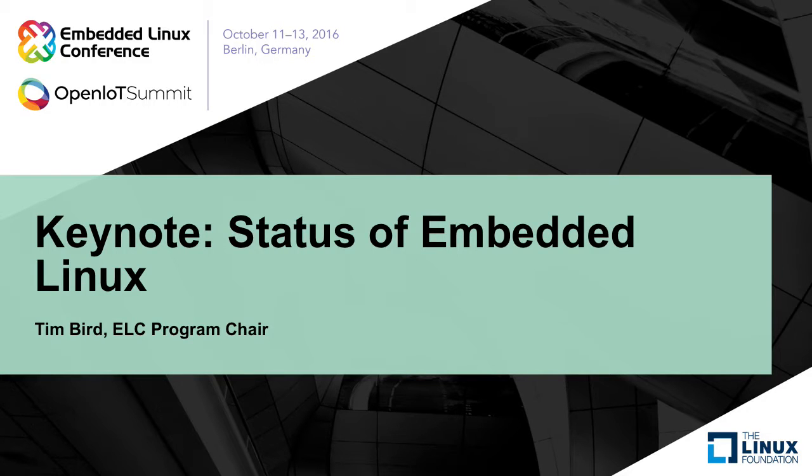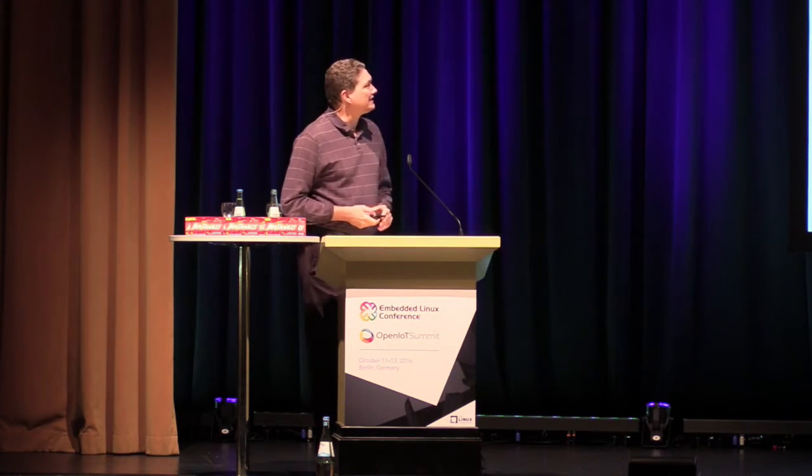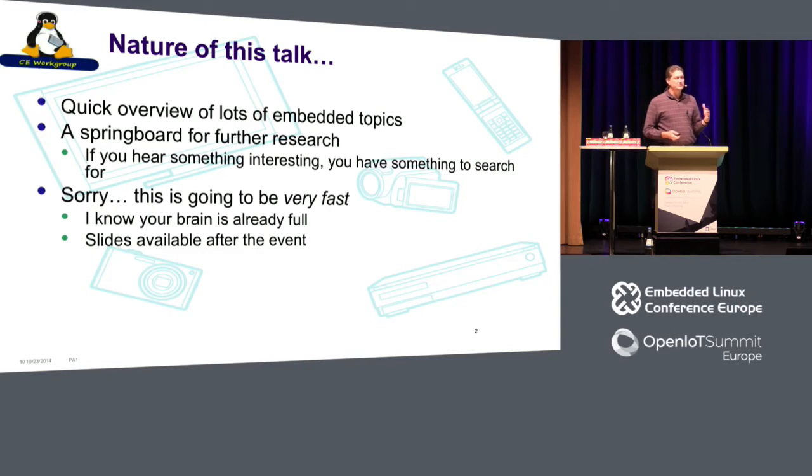Let's get right into this. Just the nature of this talk — this is a very, very quick overview of embedded topics. It's the springboard for further research. I don't go into anything in super depth during this talk. I'm just going to glance across the surface of embedded Linux and hopefully give you some pointers to some stuff that's been going on.